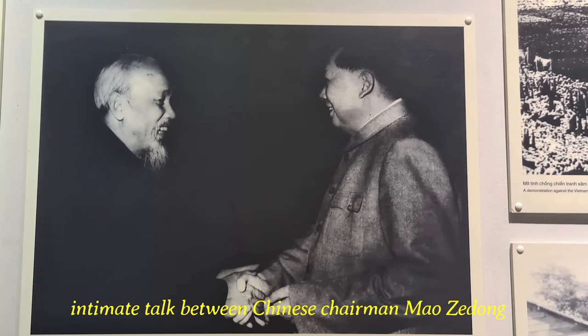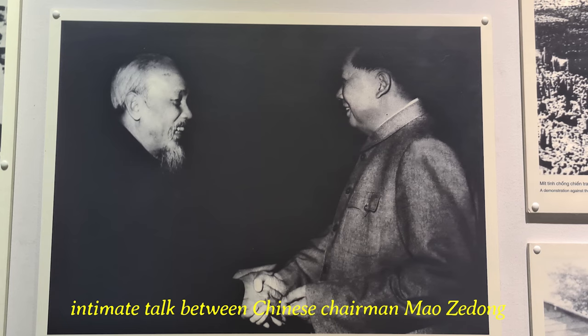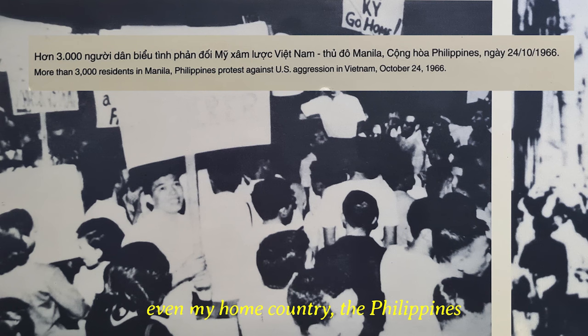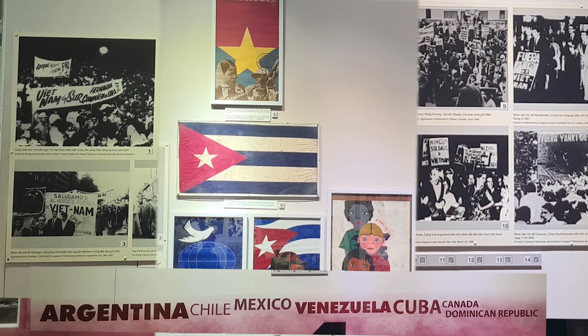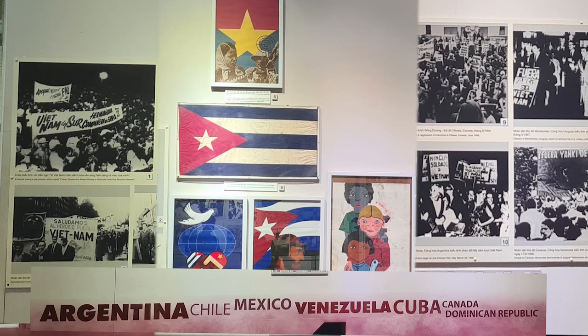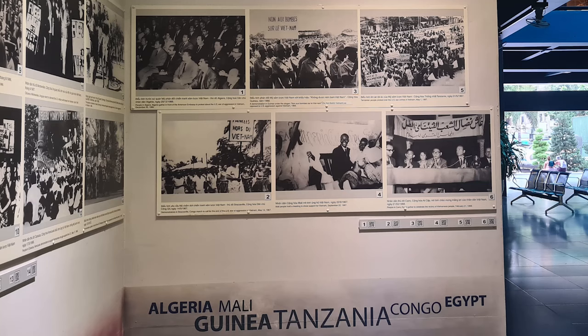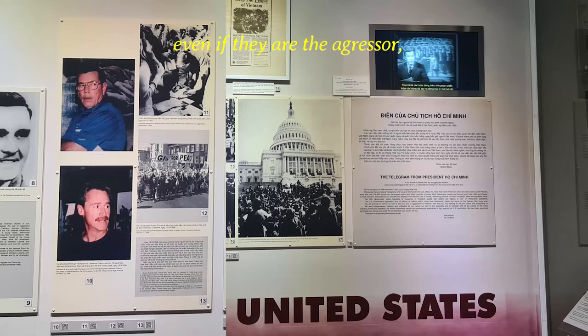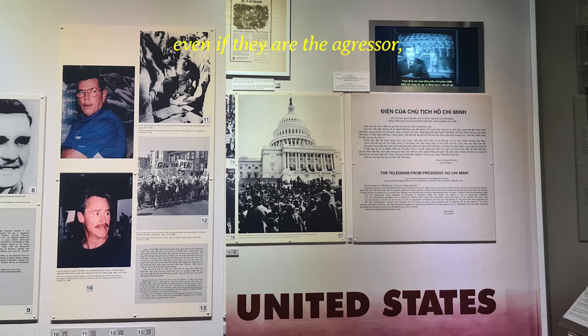Countries from Europe and from Asia like China, Indonesia, and Pakistan. There is a rare photo of an intimate talk between Chinese Chairman Mao Zedong and President Ho Chi Minh in 1959. More Asian countries like Japan, Mongolia, Syria, Korea, and India. Even my home country, the Philippines, was also supporting Vietnam during the war. South American countries like Argentina, Chile, Mexico, Venezuela, Cuba, and the Dominican Republic. Even Canada and African countries like Algeria, Mali, Guinea, Tanzania, Congo, and Egypt. Even though the U.S. was the aggressor, there were some Americans who were also supporting Vietnam at that time.